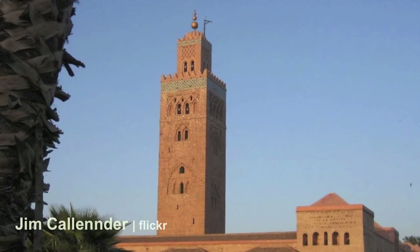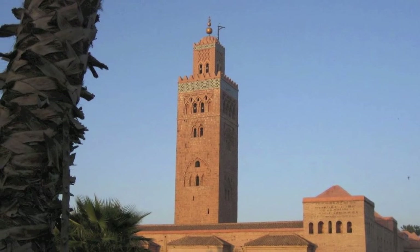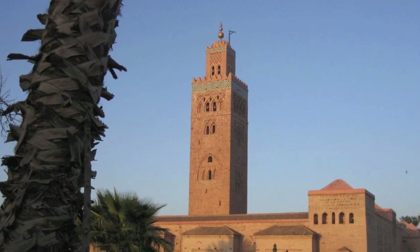The tower of the Koutoubia was the model for the minaret of the Giralda Mosque in Seville, which in its turn has influenced thousands of church towers in Spain and Eastern Europe.